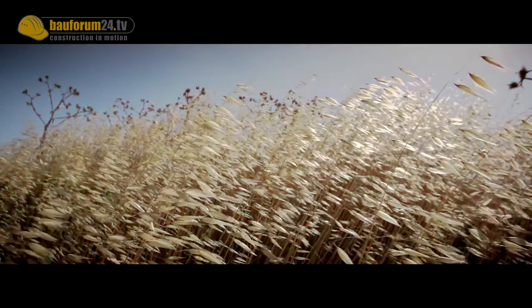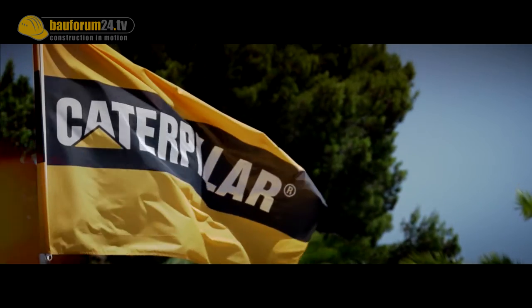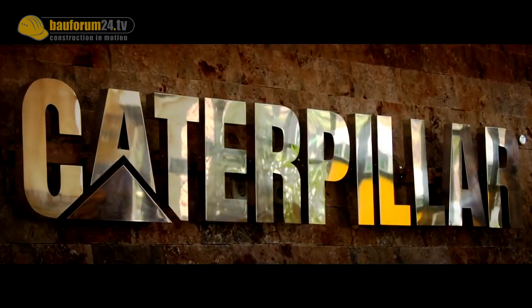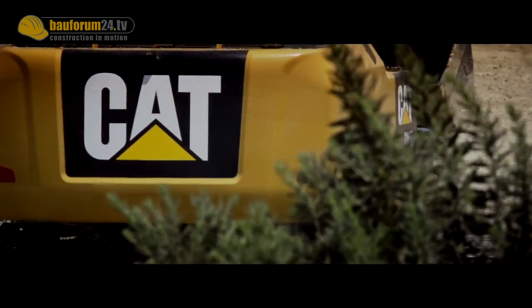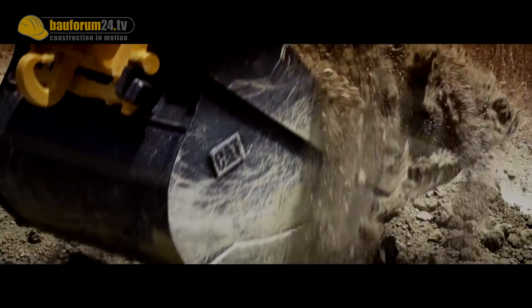Spain, Malaga — the European demonstration and learning center of Caterpillar. Here, the latest equipment of the American manufacturer can prove its capabilities. Facing the ever-rising fuel costs, CAT has ambitious goals: improving fuel efficiency without compromising performance.